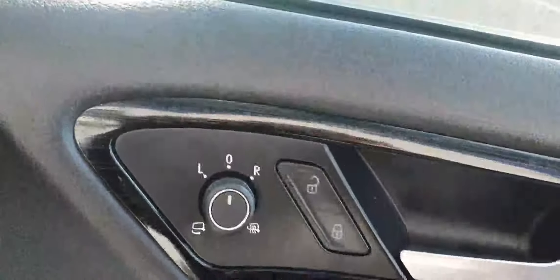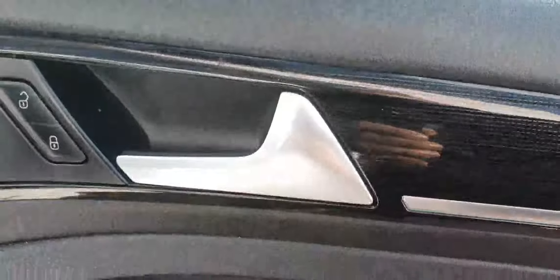Getting to the front seats, we can see that this car has keyless access, so you don't need to take the key out of your pocket. You have electric windows all around, power-folding mirrors, central locking, and these lovely polished aluminium door handles.